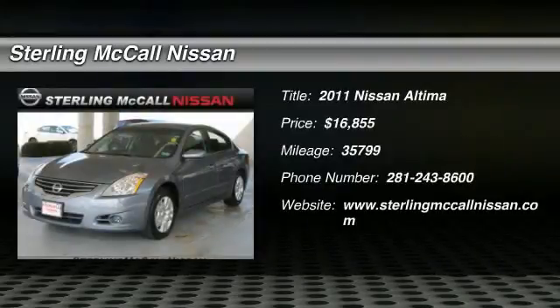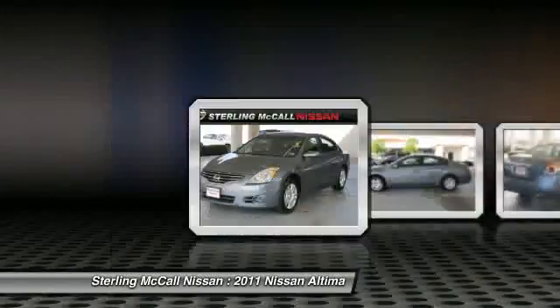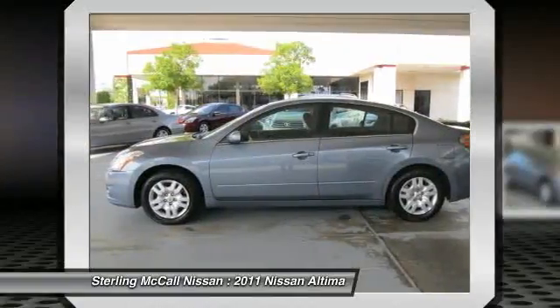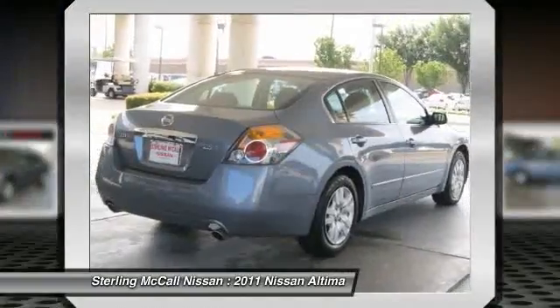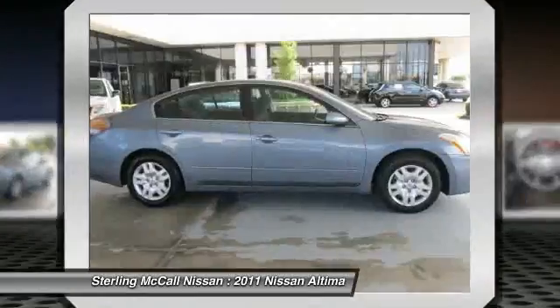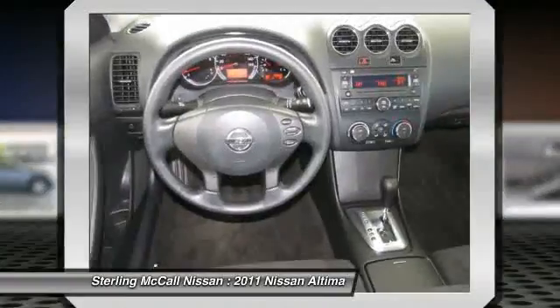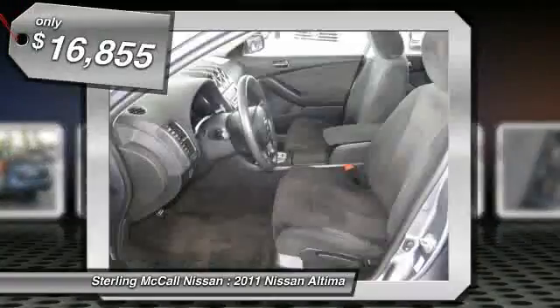The 2011 Altima. The Nissan Altima offers advanced features to make life easier, including push-button ignition, which comes standard. Combine that with a powerful V6 or efficient four-cylinder engine, six standard airbags, and over 5,000 quality and performance tests, and you'll see the Nissan Altima is made to drive and built to last — priced below $20,000.